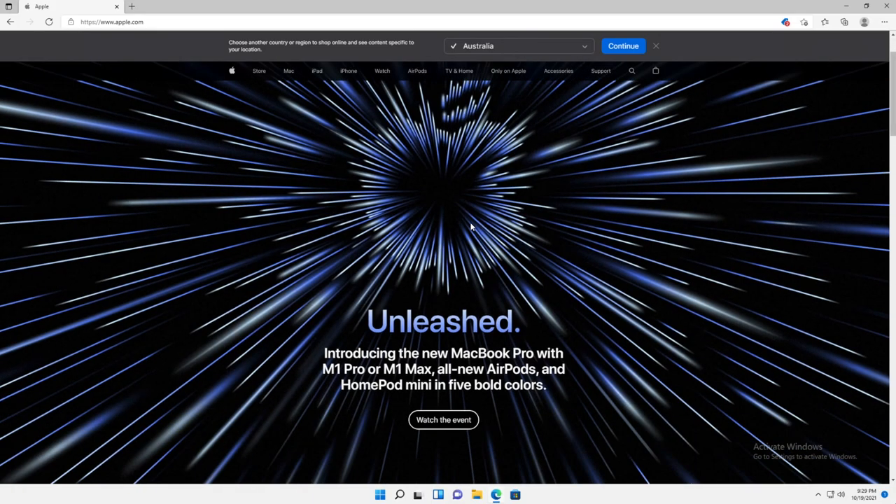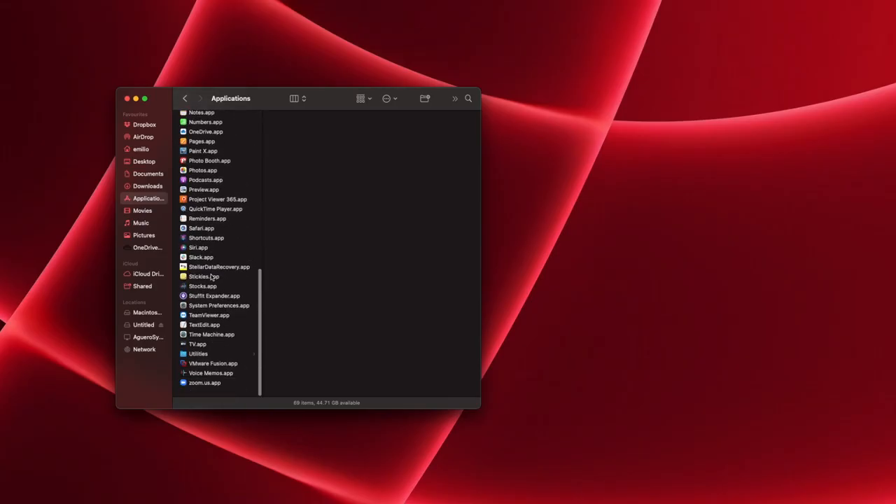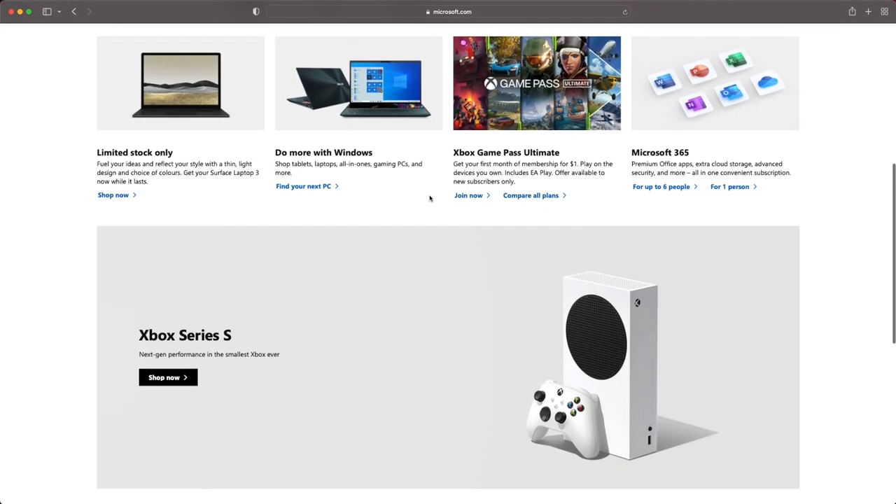Number five is web browsers. You can go onto the internet on both Windows and on the Mac. On Windows 11, you've got Edge as the primary browser. On the Mac, you've got Safari. But you've also got Google Chrome and Firefox, which you can install on both Windows and on the Mac. So if you don't like Edge or Safari, get Google Chrome and you can use it on both.